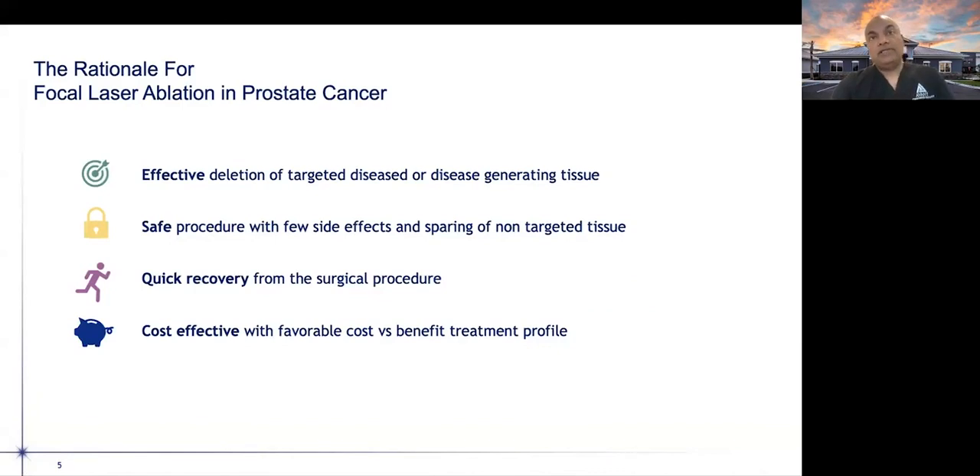What is the rationale behind this approach? Is it effective in treating the target disease? It's a safe procedure with quick recovery, and it's also very cost-effective. There's more and more focus on cost-effectiveness of treatments, and developing cost-effective treatments deliverable in an office setting with quick recovery and effective cancer control makes these options very attractive.